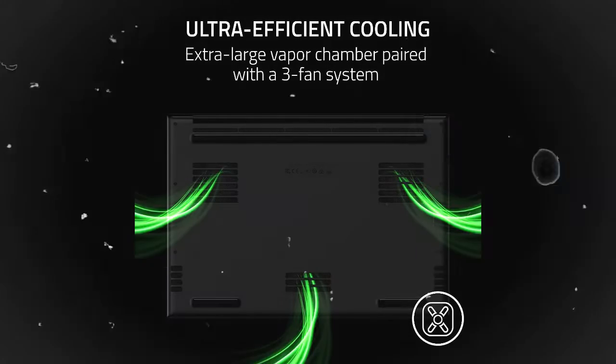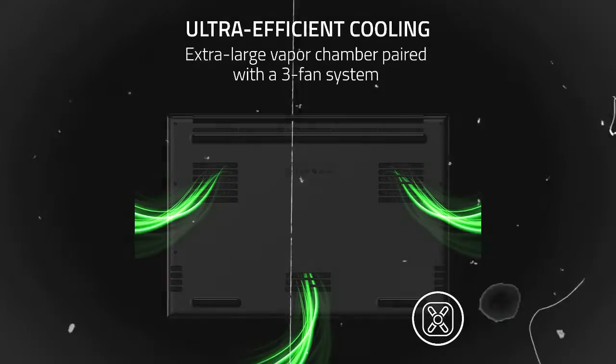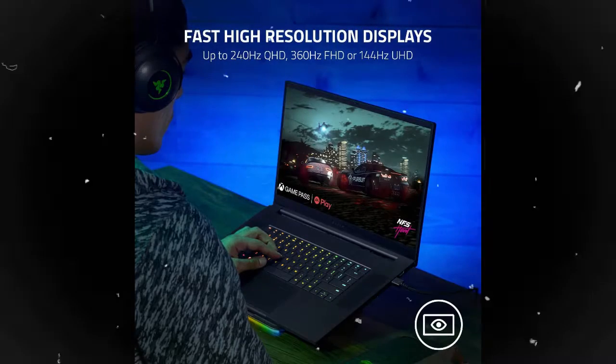Ultra-efficient cooling: to keep performance high and temperatures low, this laptop features the largest vapor chamber Razer has ever created, paired with a specially tuned three-fan system for maximum thermal efficiency.